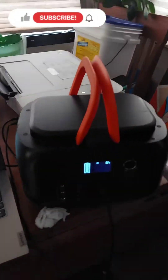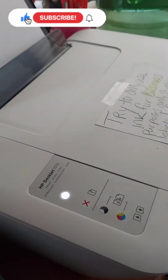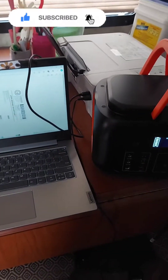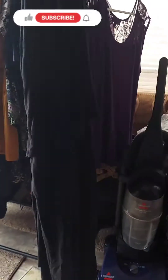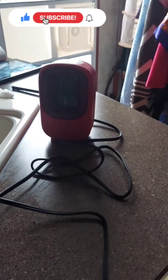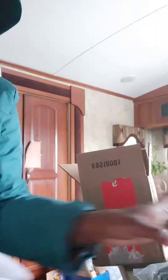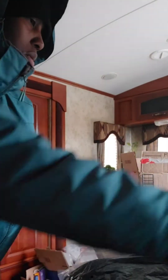I'm at the RV printing off the shipping label using my generator. I have my laptop and I sold the dress — that's what I'm showing y'all. It's freezing cold in here so I'm using my portable heater. The generator is running the printer and the heater, and it's doing well. Now I'm warming up my hands.